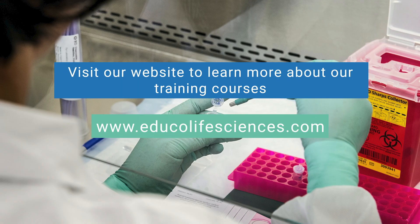Brilliant. Thank you, Margie. That's really useful, and I think it will provide some really good insights and top tips for those working in this space. Thank you very much, Margie, for your help, and thank you everyone for listening.